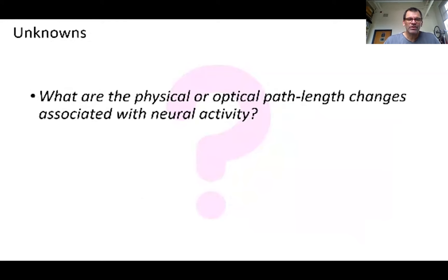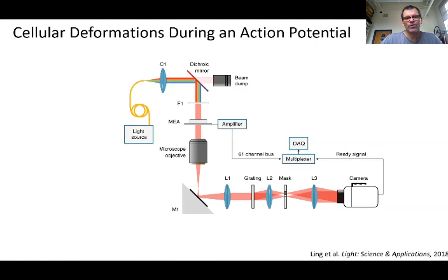However, what we did not know was what are the physical or optical path length changes associated with neural activity. As useful as electrode and fluorescent functional indicators have been to neuroscientists, they offer no insight into these physical changes that we're aiming to measure. So in effect, we were in unknown territory, proposing to build exquisitely sensitive devices to look for optical signals that might or might not exist. It was clear that if we wanted to succeed in measuring signals in living eyes, we needed to invent new ways to quantify the physical changes in neurons in an ex vivo environment where we had them under control.